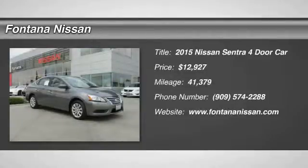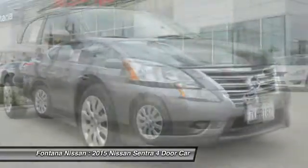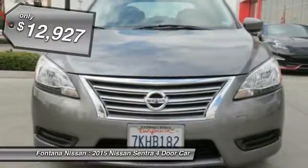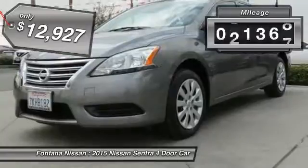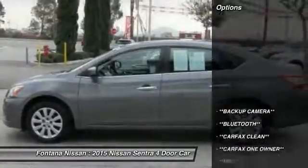The 2015 Sentra. With its spacious and versatile interior and stellar fuel efficiency, the Nissan Sentra is the obvious choice for anyone who wants to enjoy a stylish and comfortable ride, and is priced below $15,000. This vehicle has less than 45,000 miles. Here are some of this vehicle's great options.